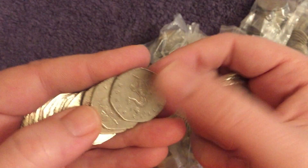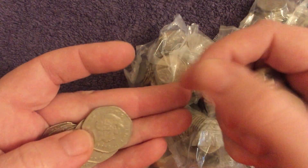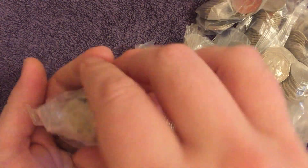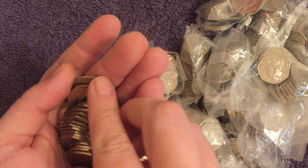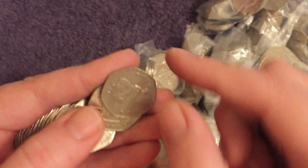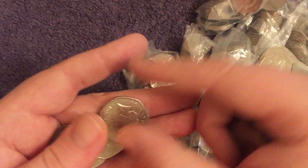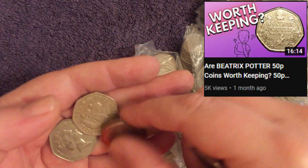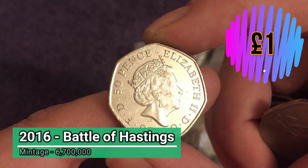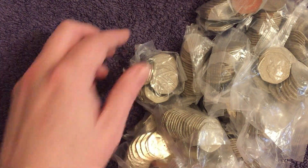It's been a while since we've done a 50p hunt, so it's going to be a little bit rusty probably. Hopefully we can get some decent luck though. Bag number one is not looking hot, though that happens now and again. Oh, there we go — there's a pretty decent find. It's a keeper. The Battle of Hastings 2016, 950 year anniversary. Not worth a mega amount, just over face value, but we'll pop it down there. It's a nice one to kick off with.